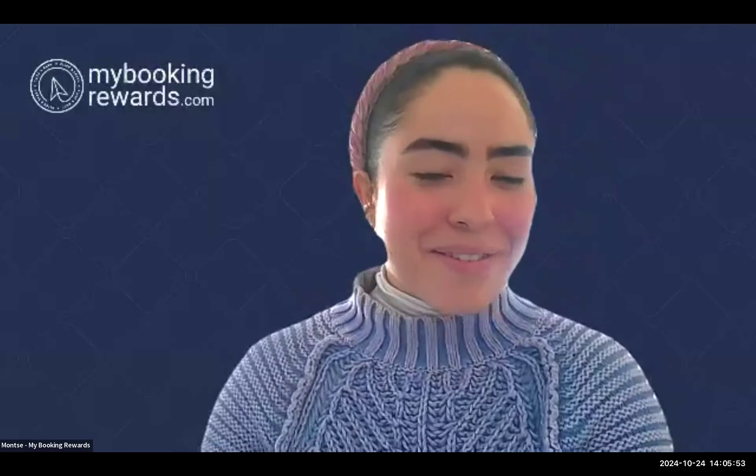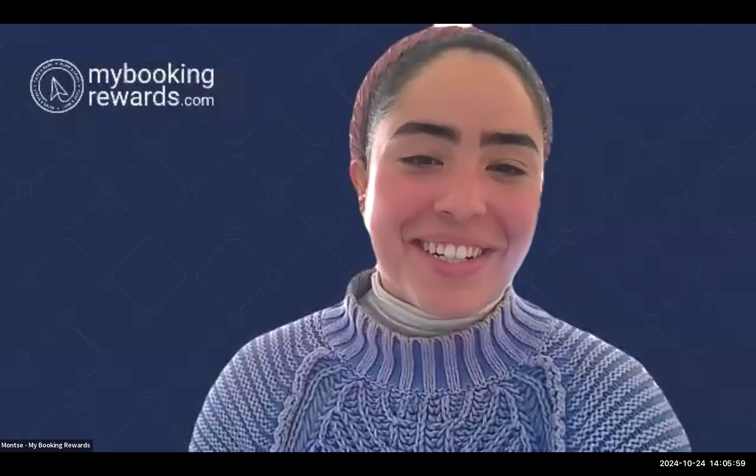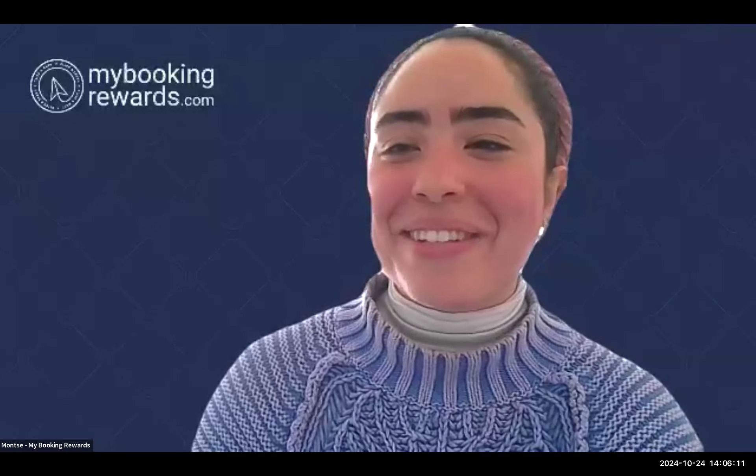Hello everyone, welcome to the adventure webinar. Today we have three really cool panelists discussing their hotels, destinations, and excursions. We're starting with Julie from Explorer Safari, who's going to talk to us about a really cool proposal. Welcome Julie, thank you so much for being here. Good afternoon everybody.